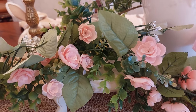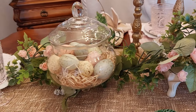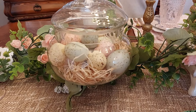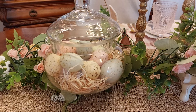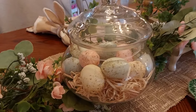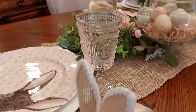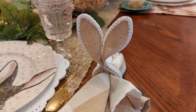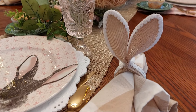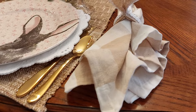Those weren't on sale but I used my coupon and got those. I just filled this little glass dish here with some straw and some little Easter eggs, and then I also bought these little bunny ears. I bought those last year - I think I bought those at TJ Maxx - and I put them in this really pretty napkin there.